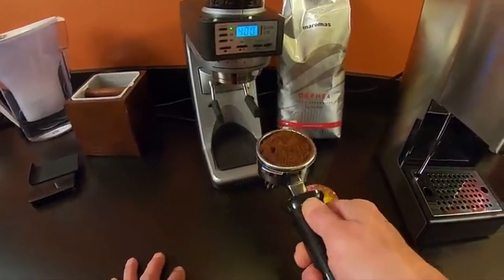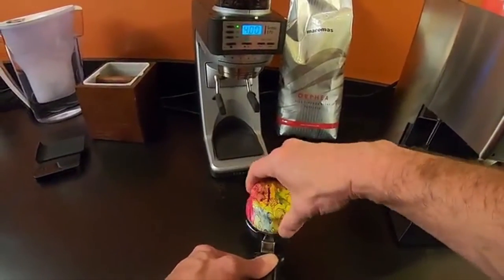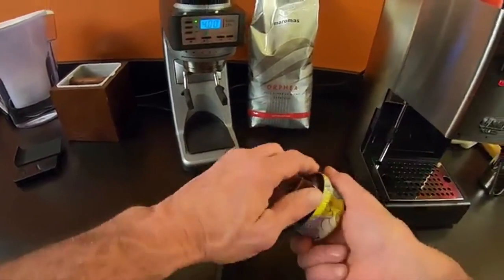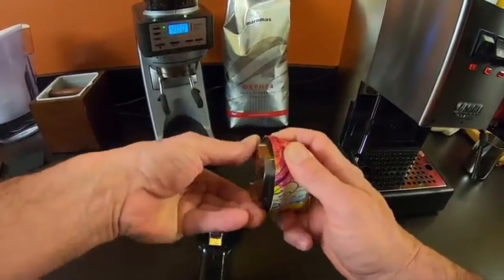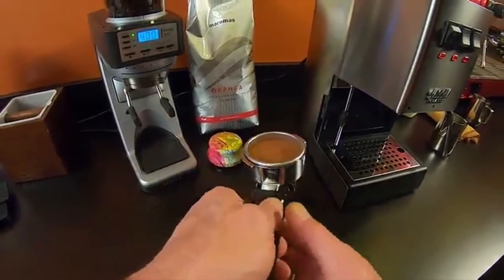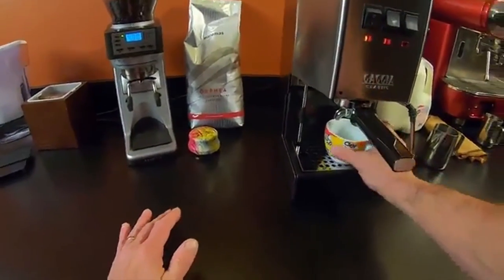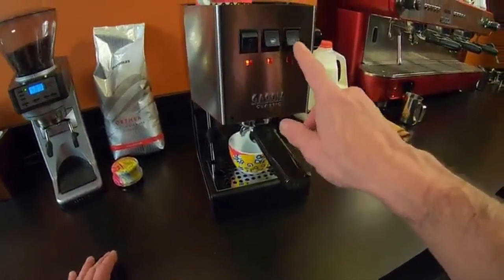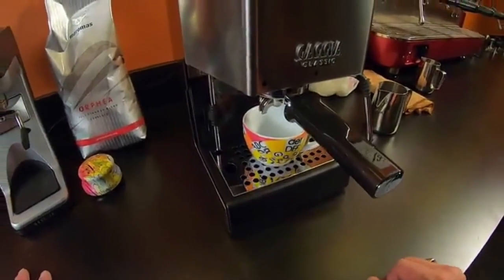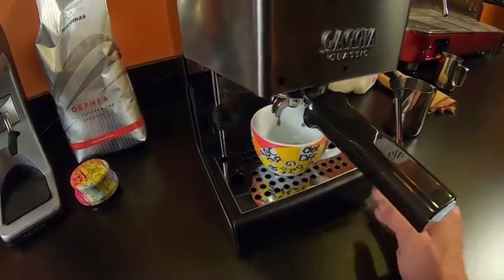Despite undergoing a redesign last year, the Gaggia Classic is now even better while maintaining an attractive price point. We value the addition of new colors, a better steam wand, and a solenoid valve. If you want the best results, however, you will need to mod this device — the OPV is usually adjusted to reach 9 bars, and a PID thermometer is installed to improve temperature stability. Reviews praise its build quality as the best among budget machines, and this model can easily last a decade if taken care of. While I prefer the Breville Bambino Plus as my first espresso maker, you could experiment with the Gaggia and purchase some additional espresso accessories to make the old-school Italian work.